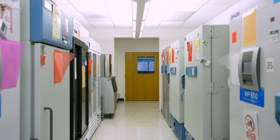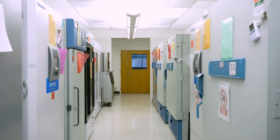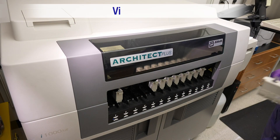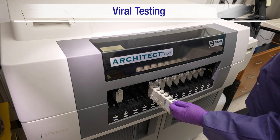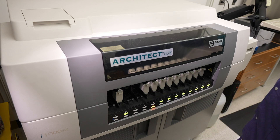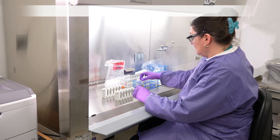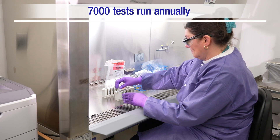A reagent is a chemical mixture used to trigger a reaction that we can observe and measure. In this room, viral testing is performed for the Community Counts program for surveillance. We look for antibodies against HIV and hepatitis C using robotics to rapidly process a high volume of tests. Currently, we run more than 7,000 viral tests each year.